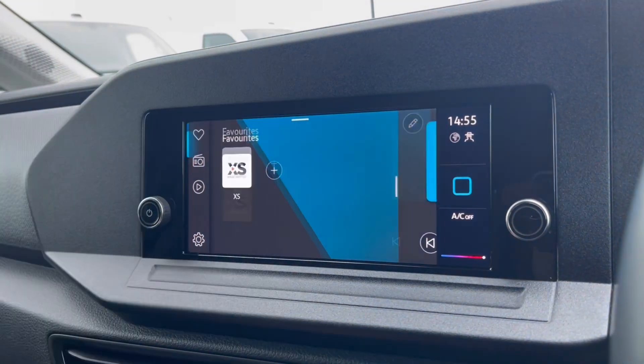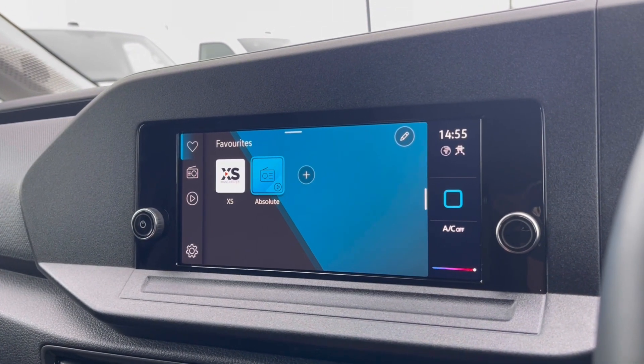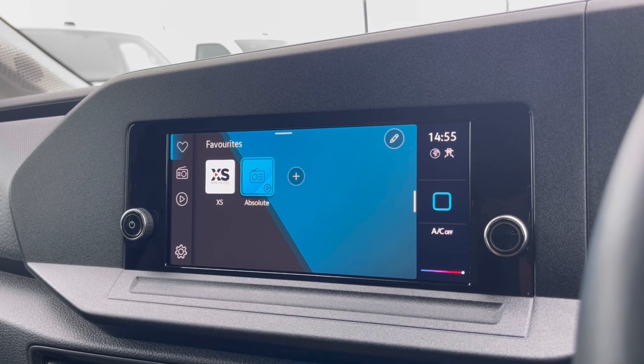The DAB radio keeps you entertained while on the move, as you have a wide range of stations to choose from to keep you busy while driving on those long distances.